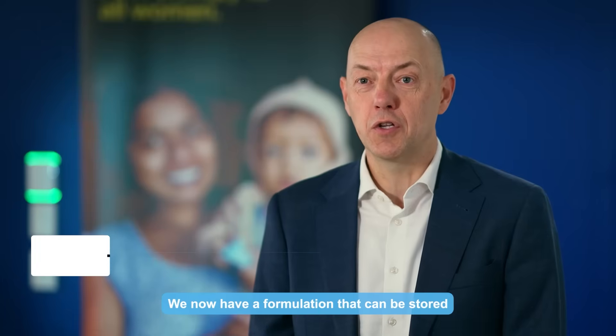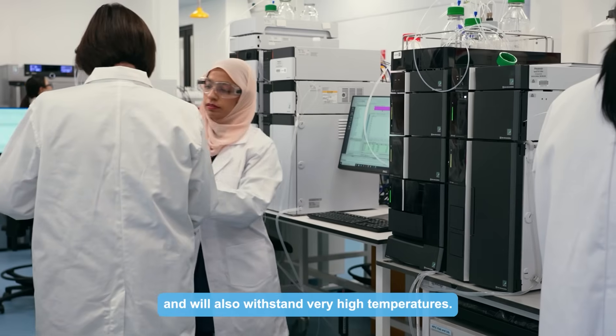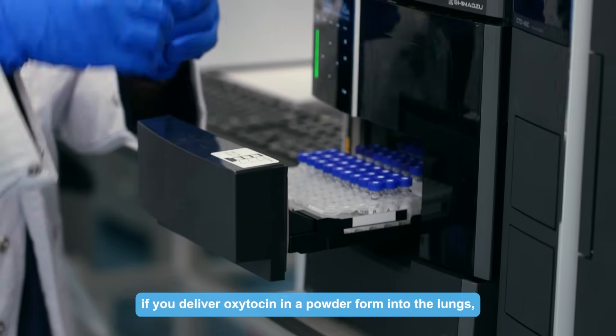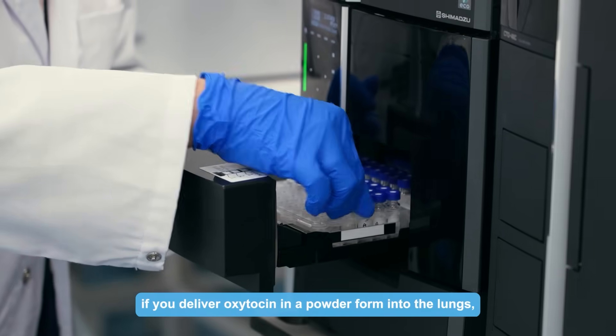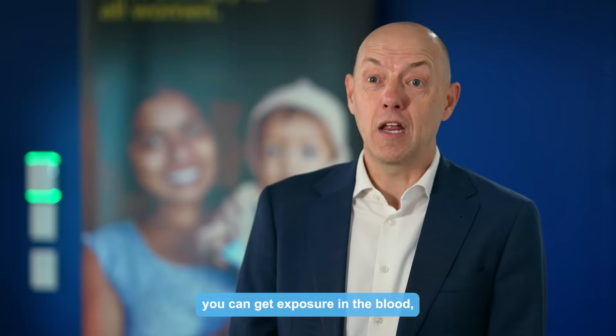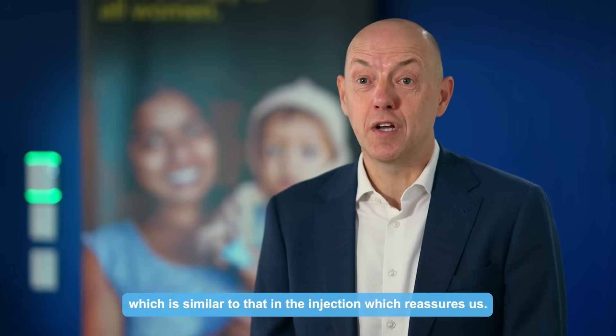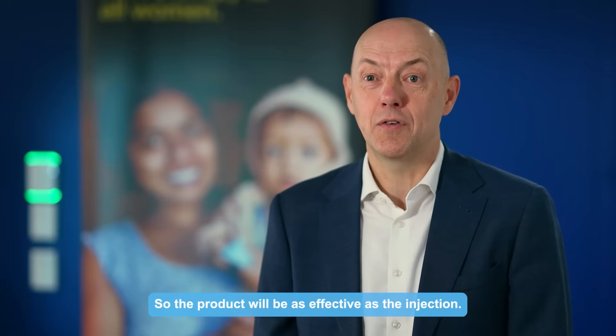We now have a formulation that can be stored for up to three years outside of the refrigerator and will also withstand very high temperatures. In addition to that, our clinical trials have shown that if you deliver oxytocin in a powder form into the lungs, you can get exposure in the blood which is similar to that of the injection, which reassures us that the product will be as effective as the injection.